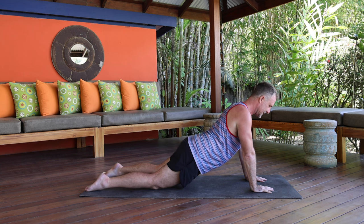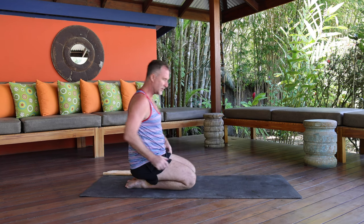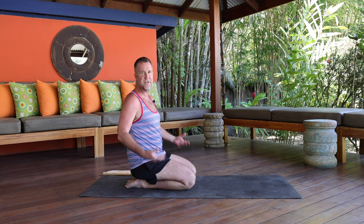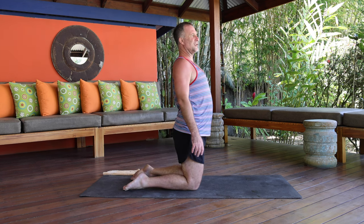Come forward, internally rotate, and squeeze inward for a count of six, then relax. Repeat once more — internally rotate the humerus and squeeze inward for six counts. Very good. Now come and sit back up onto your heels. If this is too much for your knees, sit on the floor or stand up.